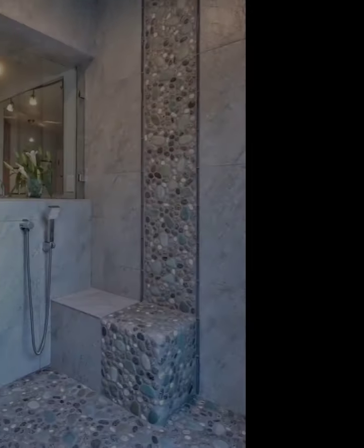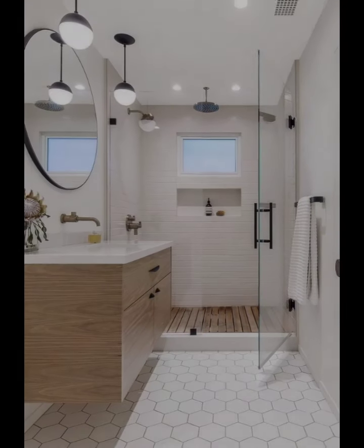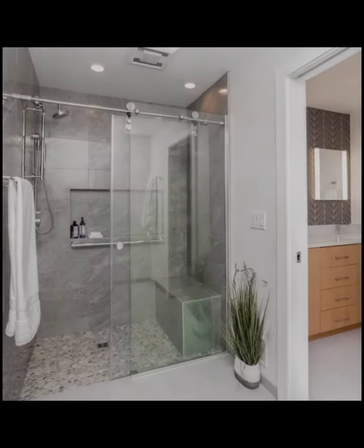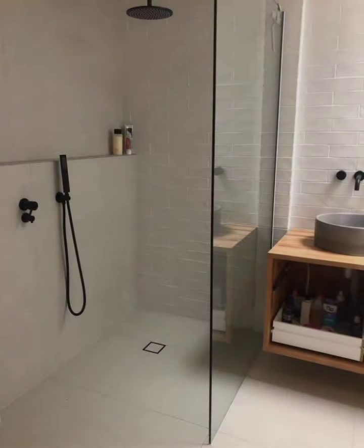Built-in Niches and Shelves: Say goodbye to cluttered shower floors and invest in built-in niches and shelves for storage. These practical and stylish additions provide a dedicated space for your shower essentials. Install them at varying heights to accommodate different items and enhance the overall aesthetic of your shower.